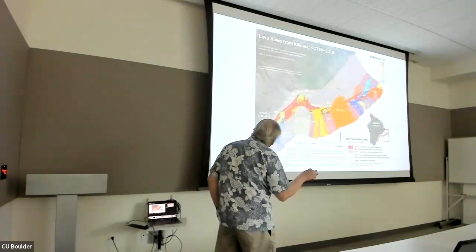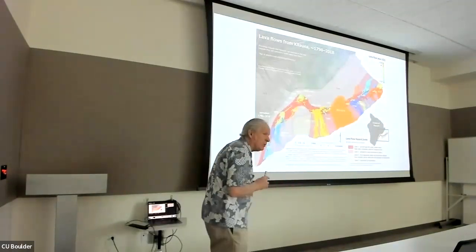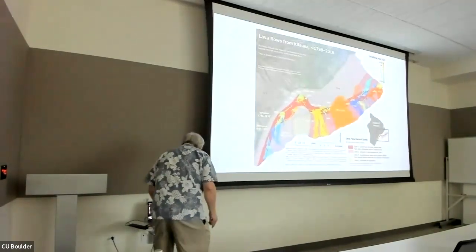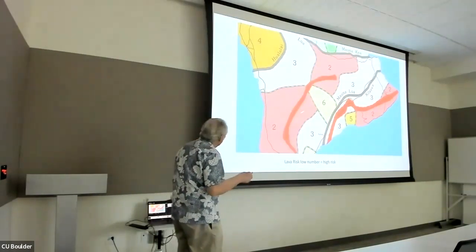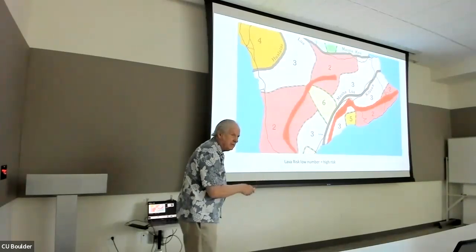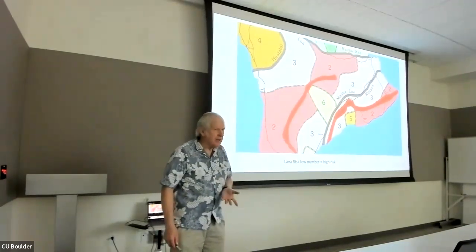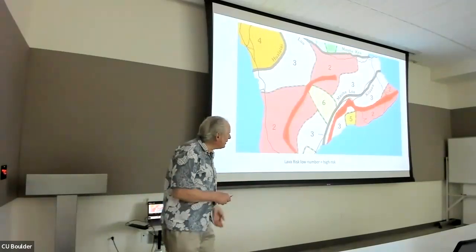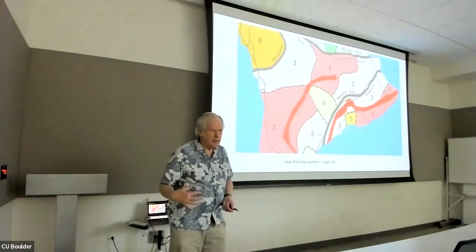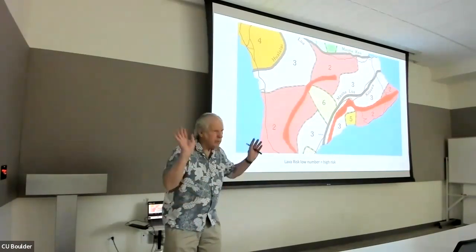These flows are basically from Kilauea — it doesn't show all the Mauna Loa flows, which would go in other directions. This shows the lava risk: low number means high risk. We're in number five, so we're lucky. My brother, who lives in Kuwait, was the first one who wanted to buy property up there. He picked it out knowing it was in zone five. He wanted the back lot and wanted me to buy the front lot. We ended up switching around and buying six lots total.